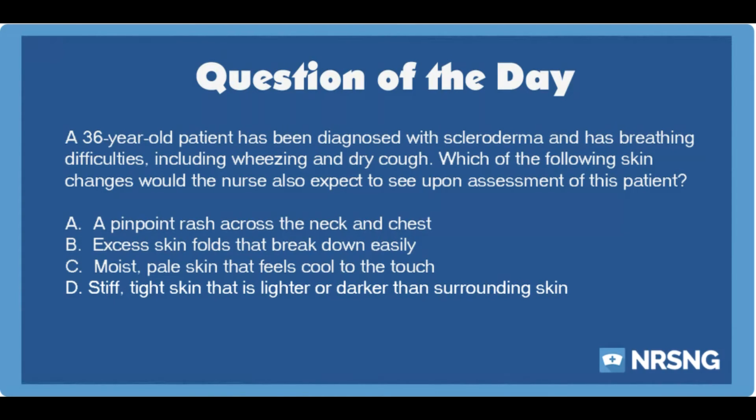Ulcers on the fingertips and small bumps under the surface of the skin. This has been another episode of the NRSNG NCLEX Question of the Day Podcast.